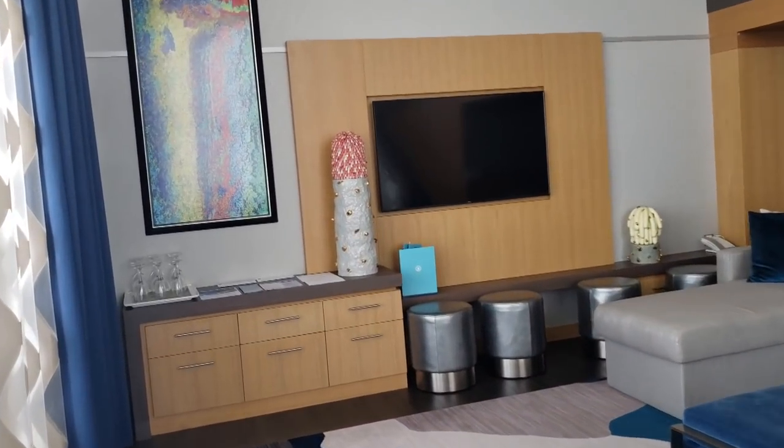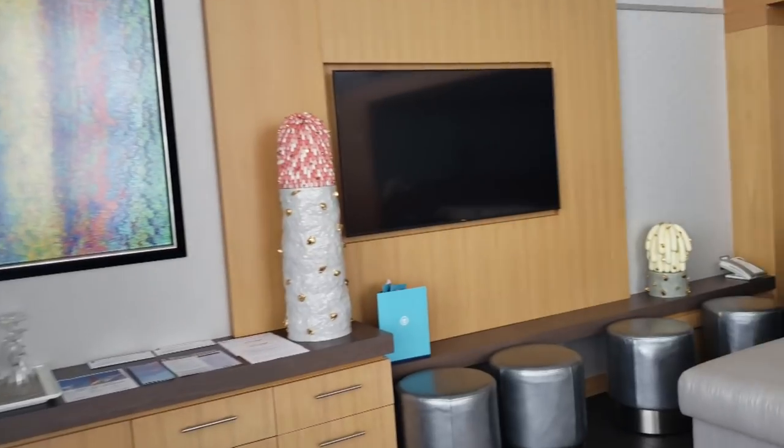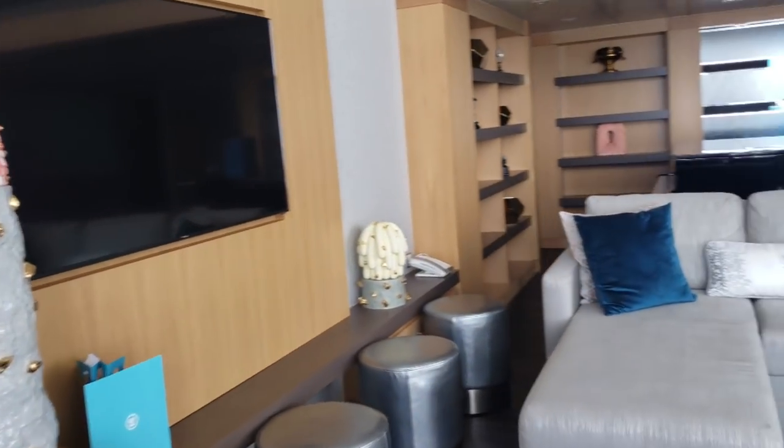Inside the living space here, this couch will actually turn into a twin sleeper sofa.